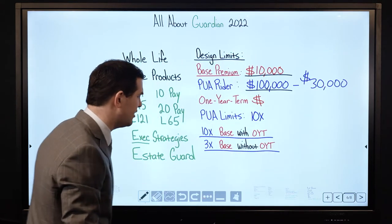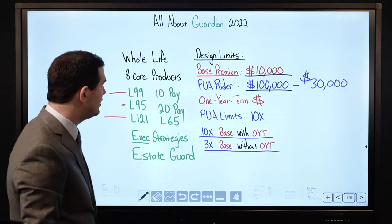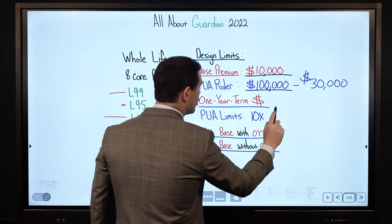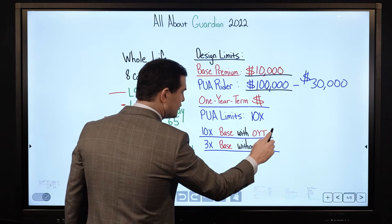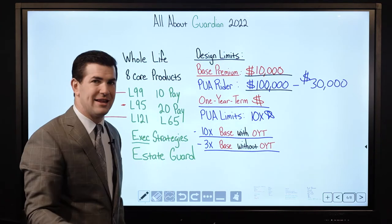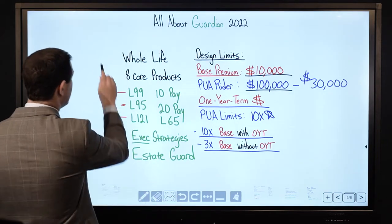So once that happens, in this particular case your PUAs would be limited to $30,000 per year. The main thing with the design limits: when you've got the 1-year term attached you can 10x the base premium — which is fantastic. When it's not attached, your maximum is 3x.